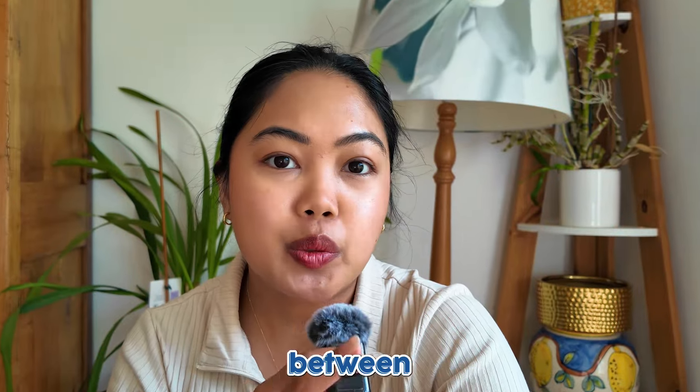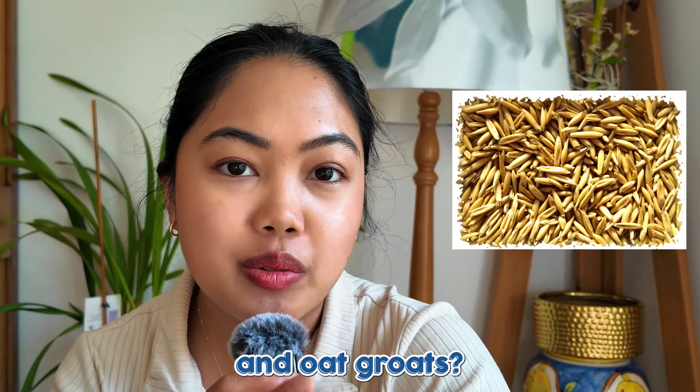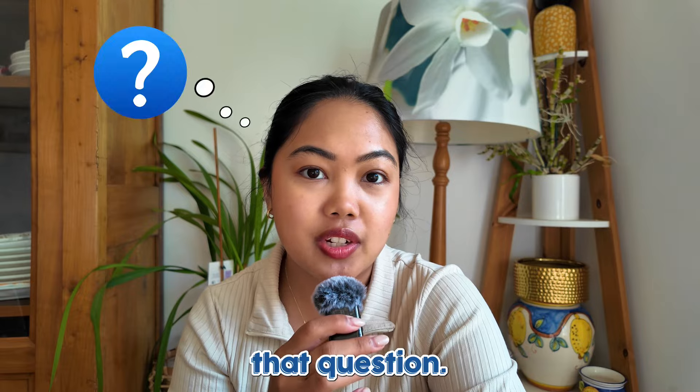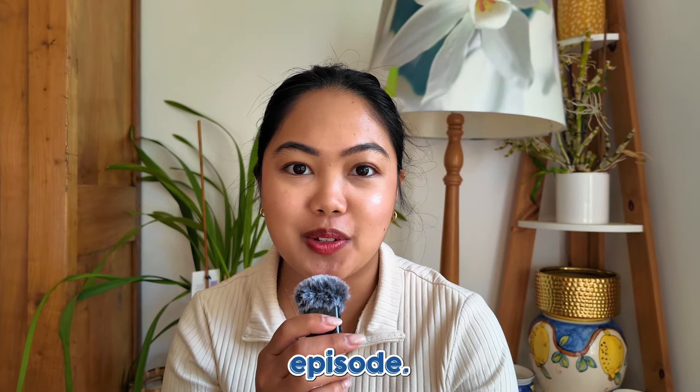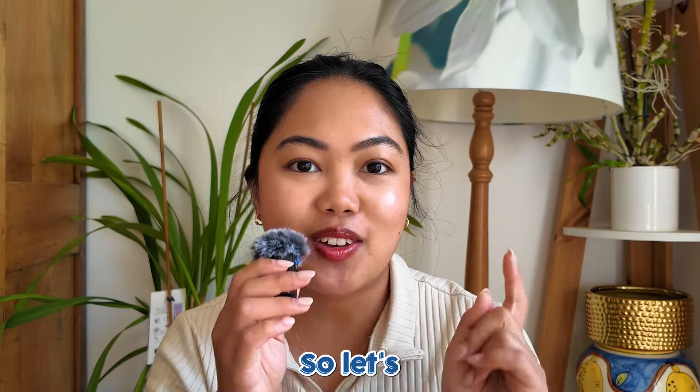Have you ever wondered about the difference between rolled oats and oat groats? I've asked myself that question, and which one is the best for homemade oat milk? We're gonna find out today. My name is Carmela, and I'm your host for today's Milk Ed episode. We're gonna find out the difference between rolled oats and oat groats, so let's dive in.